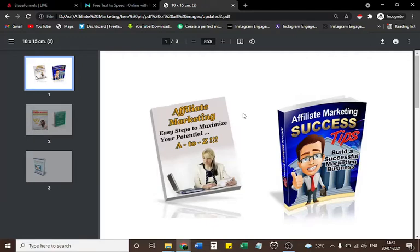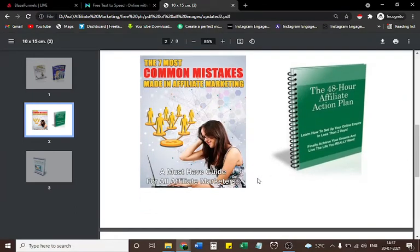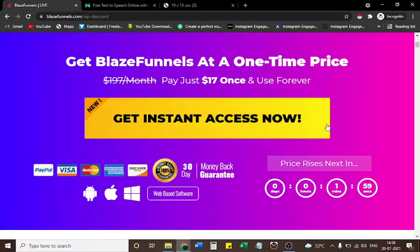Before you check the description box, watch my 5 bonuses. If you purchase from my link, I'll provide 5 bonuses for free: Bonus 1 — Affiliate Marketing A to Z; Bonus 2 — Affiliate Marketing Success Tips; Bonus 3 — The 7 Most Common Mistakes Made in Affiliate Marketing; Bonus 4 — The 48-Hour Affiliate Action Plan; Bonus 5 — The Affiliate Marketing Blueprint. Contact me on Instagram and send a screenshot of your payment proof and I'll send all 5 bonuses.